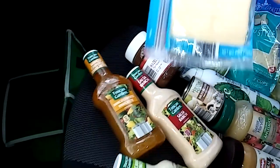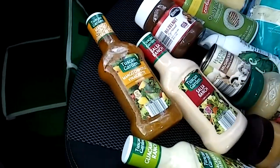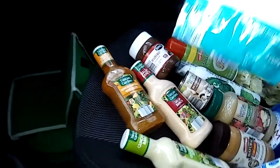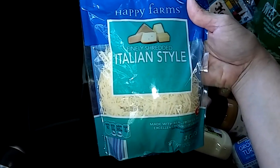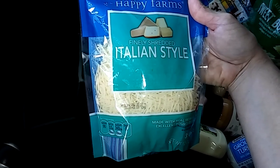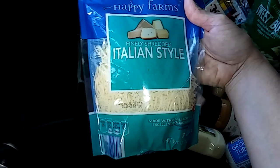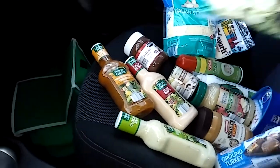From Happy Farms Preferred, I got some Havarti cheese — these are 10 slices. I also got finely shredded Italian-style cheese. This is a blend of low-moisture, part-skim mozzarella, provolone, romano, asiago, and parmesan cheeses, because I ran out of regular mozzarella cheese.